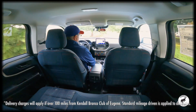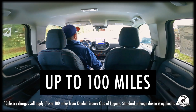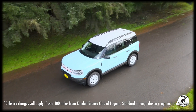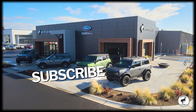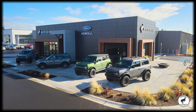Kendall delivers to your home when you use our online car shopping and home delivery for free up to 100 miles. Simply buy online and we'll drop off your new 2024 Ford Bronco Sport Heritage right to your front door. Hit like and subscribe to our channel to watch more great videos from Kendall.